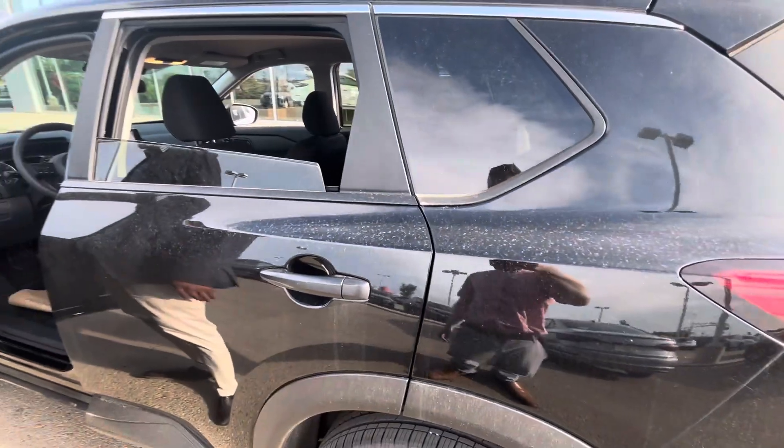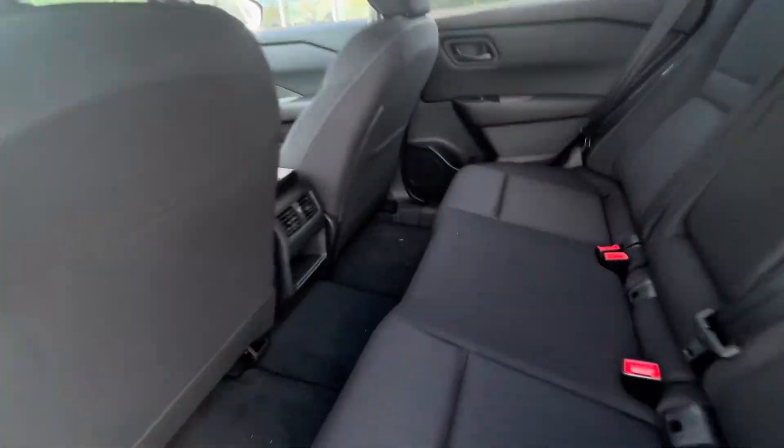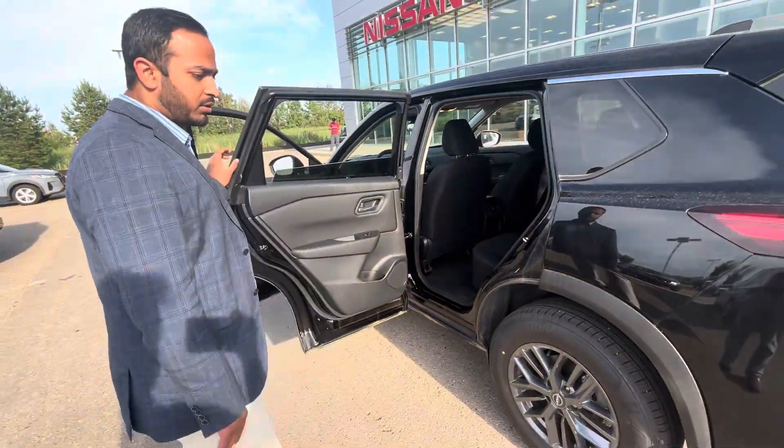This vehicle does come with dual climate control, so your front passengers can control their own temperature. Coming to the back, there's tons of room for your friends and family as well.